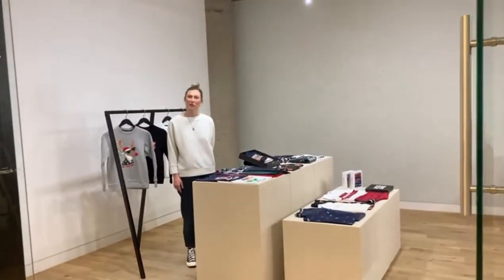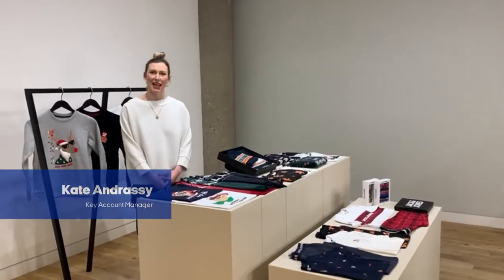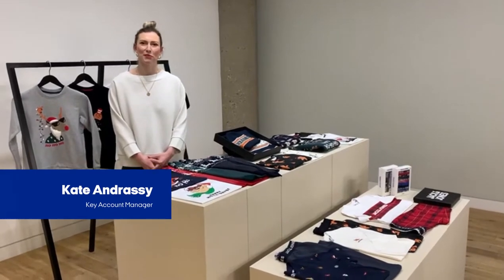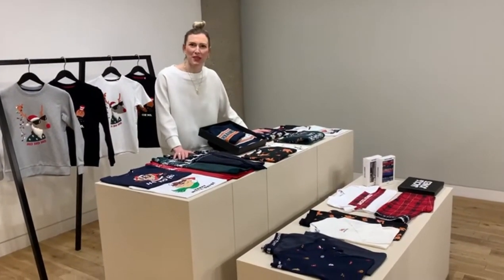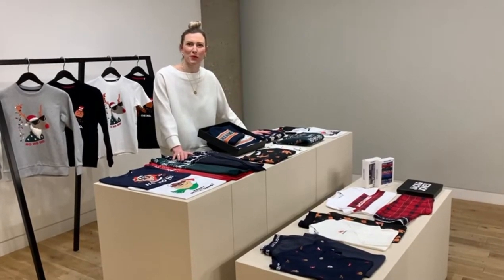Welcome to Funny Christmas. I am Kate Andrasin, Key Count Sales Manager for Virginia. I'm excited to present to you today our Funny Christmas Capsule, just to add a bit of fun to everyone's Christmas.